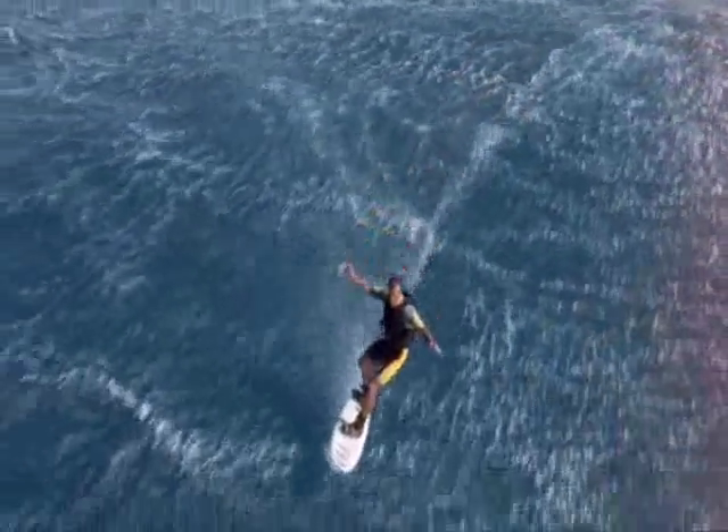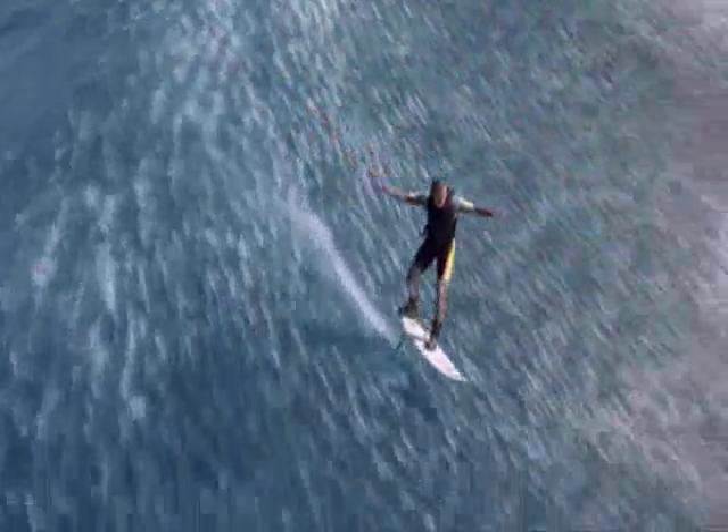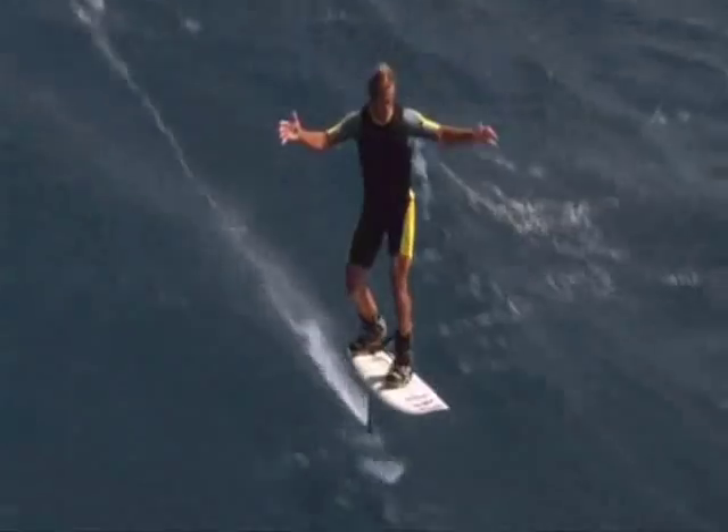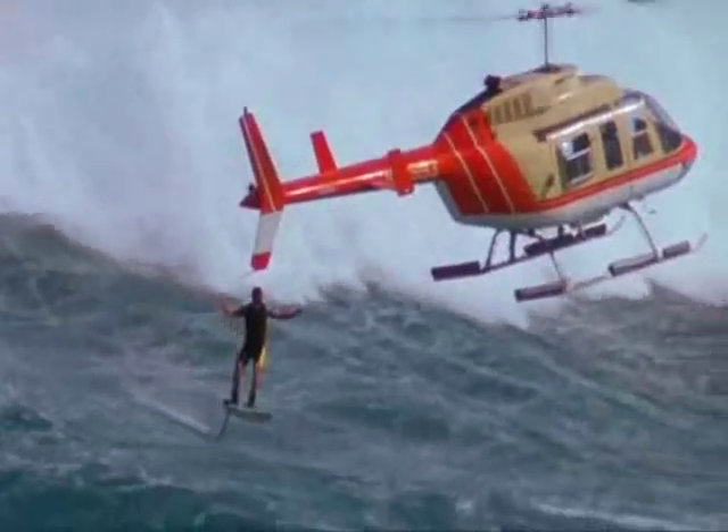The foil itself actually uses the energy of the wave under the water, touching a deeper source of the wave. It's got a real cushiony, soft feeling — almost like you're surfing on a cloud. A magic carpet ride on a board that can ride both a ripple and the biggest of waves.